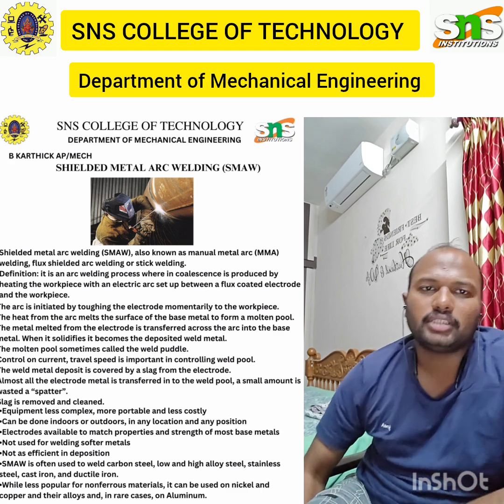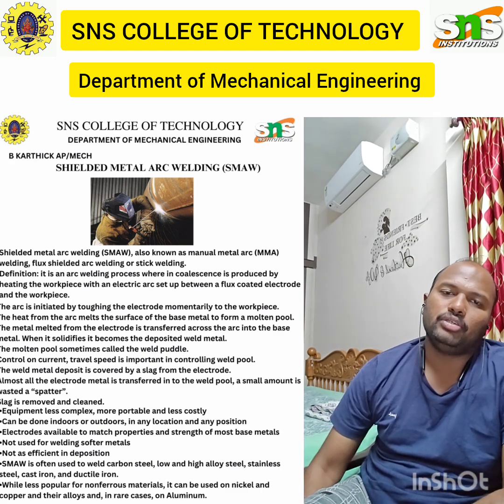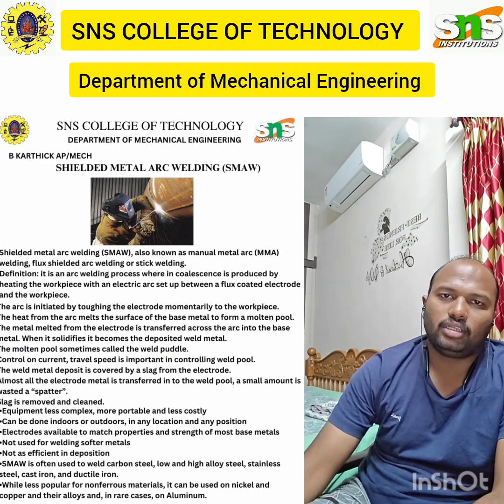In summary: filler metal is not required for thin sheets and can be added manually or automatically as a rod or wire. The process is suited for all welding positions. However, the deposition rate is very low and it is not suited for thick metals.